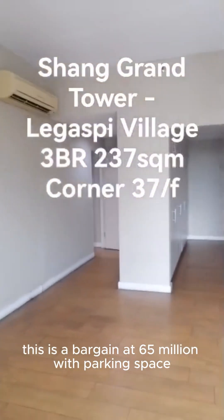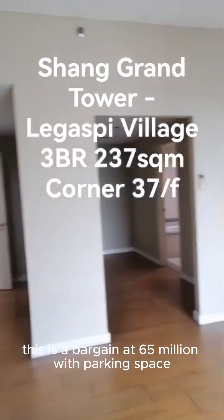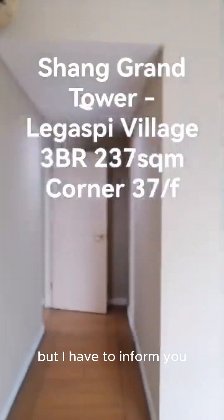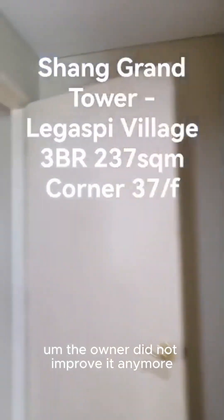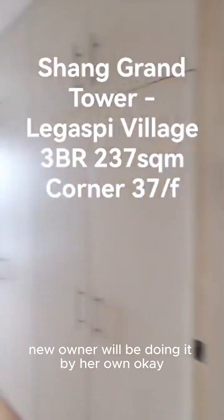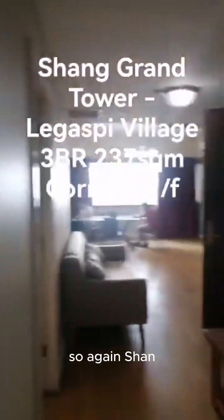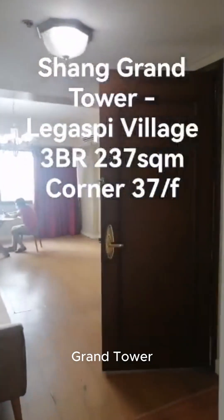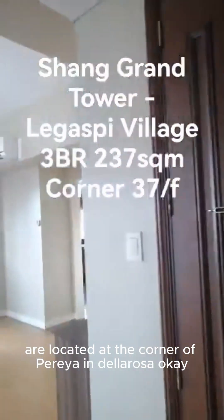This is for sale. This is a bargain at 65 million with parking space. But I have to inform you that you need some renovation here. The owner did not improve it anymore because he is thinking that the new buyer and new owner will be doing it on their own. So again, Changchun Tower is located at the corner of Berea and De La Rosa.